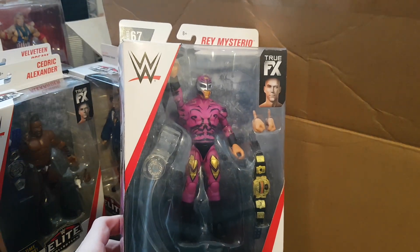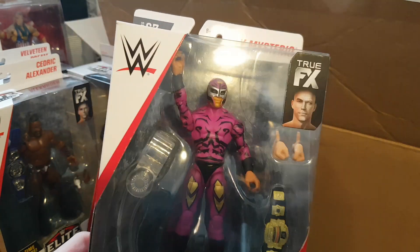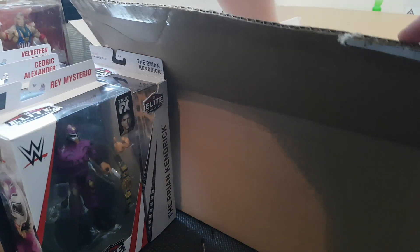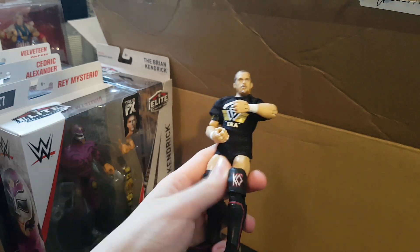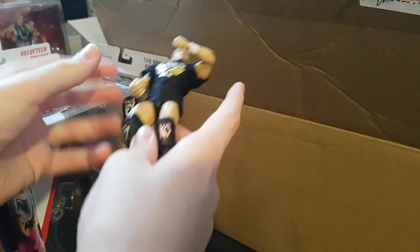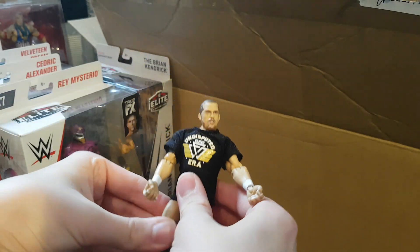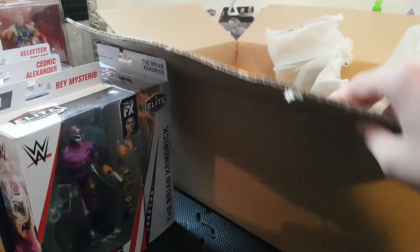We have the Elite 67 Rey Mysterio - looking really nice. I wasn't sure whether I'd get this one but I decided to just get it. It came with an awesome attire. Next we have an Undisputed Era Kyle O'Reilly because I needed the parts. Now I have three Kyle O'Reillys for customs. Instead of buying the whole Undisputed Era set I decided to just get this one - I needed parts including the armbands.